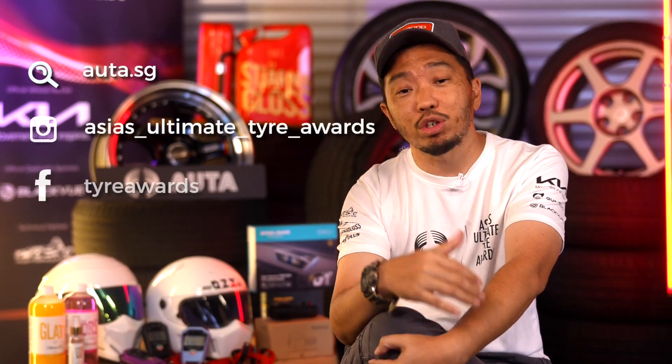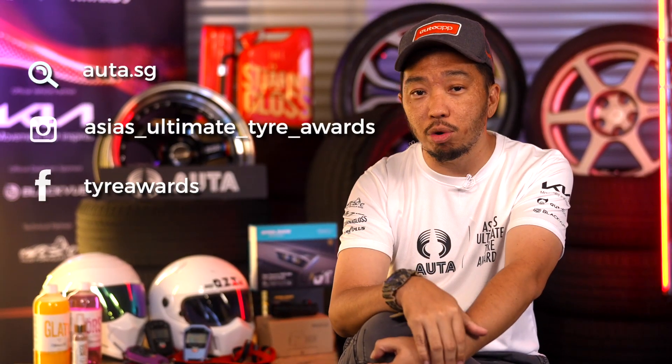Over our next few videos, we'll be breaking down the results of each tyre category one by one, before announcing an overall winner and our editor's choice. We'll also be giving away free tyres, so be sure to stick around, subscribe to our channel and our social media platforms so you won't miss a single update.